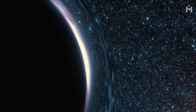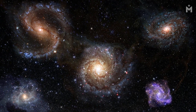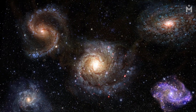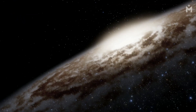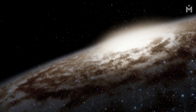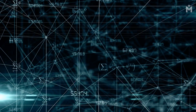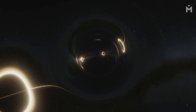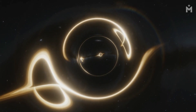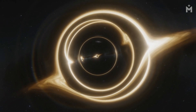Black holes can also teach us about the formation and evolution of galaxies. Many galaxies, including our own Milky Way, have supermassive black holes at their centers. These black holes are thought to play a role in the formation of galaxies and the way they evolve over time. Finally, black holes can help us understand the nature of space and time. Because of their strong gravitational fields, black holes can distort space and time around them. Studying how black holes interact with the spacetime around them can help us better understand the nature of the universe.